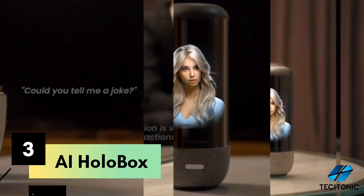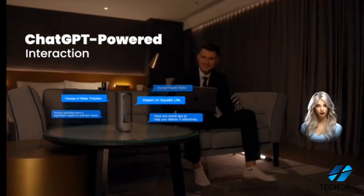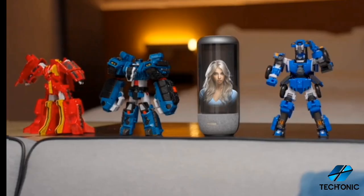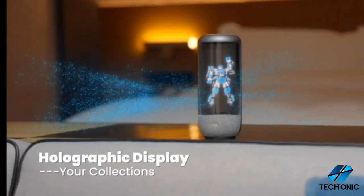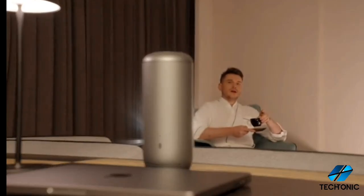Number 3: introducing AI HoloBox, your ChatGPT-powered holographic desktop companion. Experience the future with AI HoloBox, a revolutionary device blending cutting-edge technology with personalized interactions. Powered by ChatGPT, it's not just a holographic display — it's your intelligent companion, ready for casual chats or professional consultations.